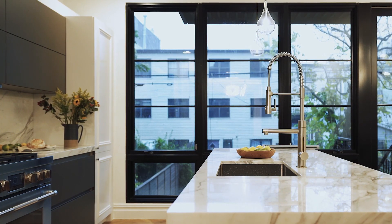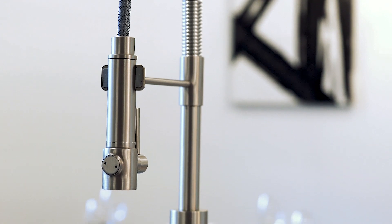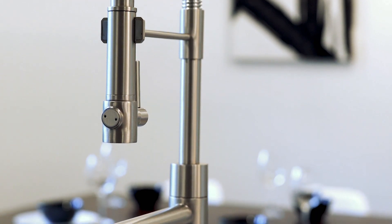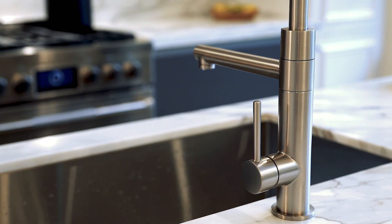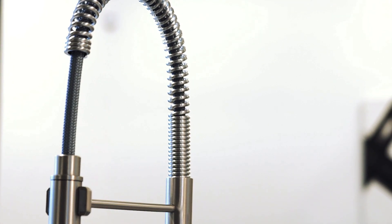At Kraus, we know that the kitchen is a place where life unfolds. It's where you start your day and it's where people gather when the day is over. That's why we pride ourselves on making faucets that are as beautiful as they are functional.